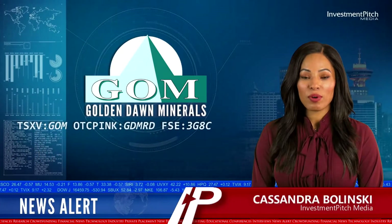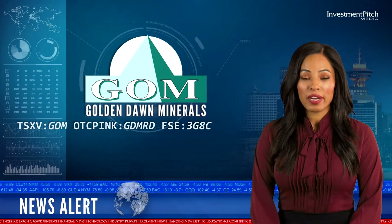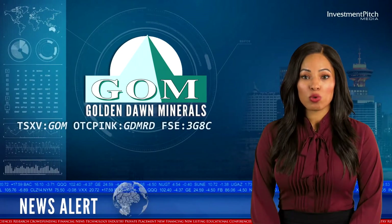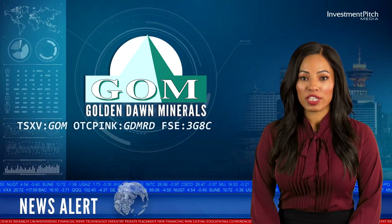I'm Cassandra Balinski for Investment Pitch Media. Golden Dawn Minerals is preparing to start exploration at its Golden Crown property in the Greenwood Mining District of Southern British Columbia.